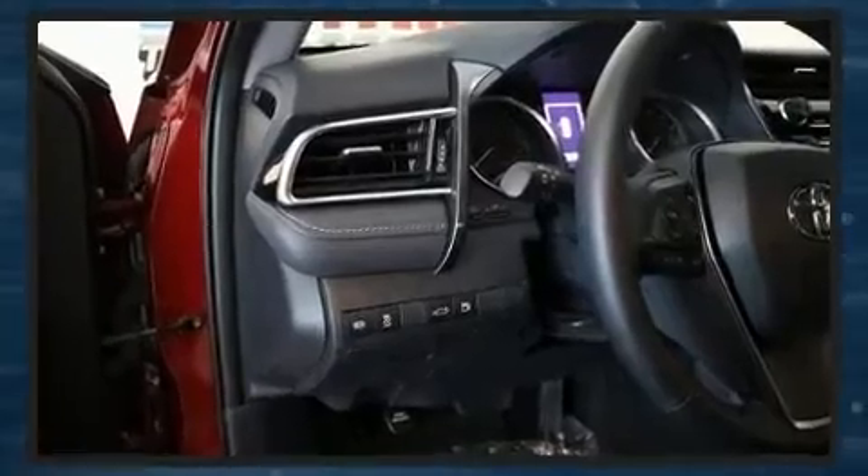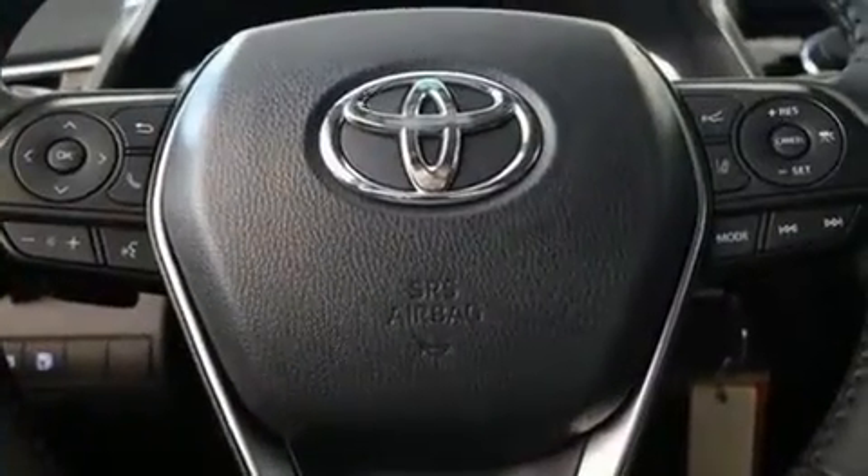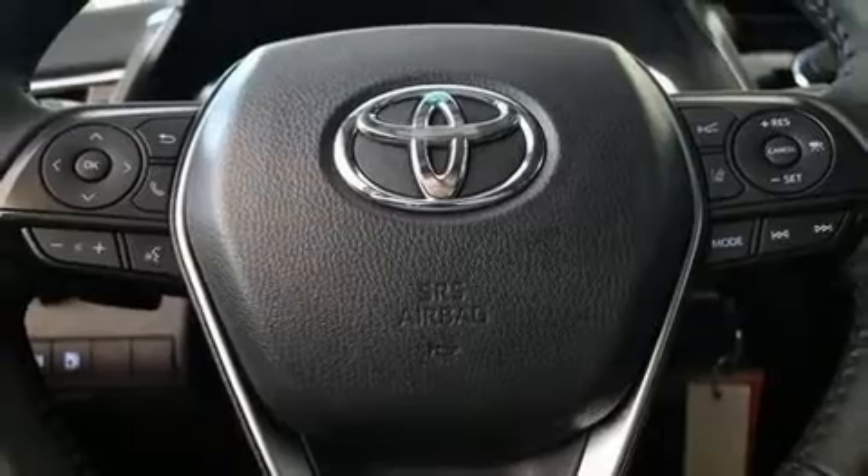Toyota prioritized comfort and style by including one-touch window functionality, fully automatic headlights, and remote keyless entry.